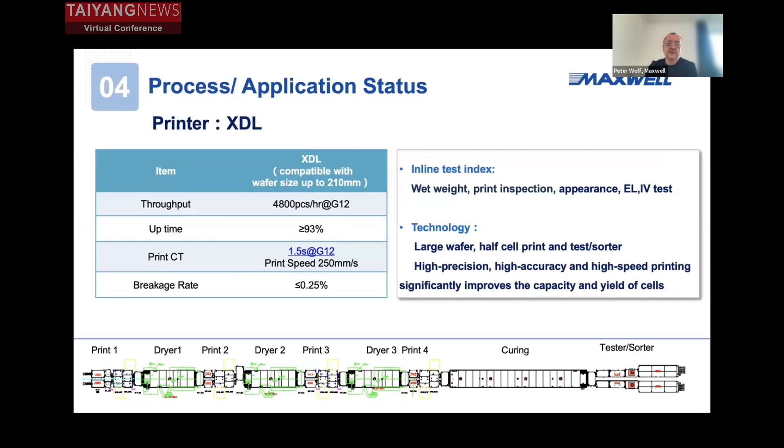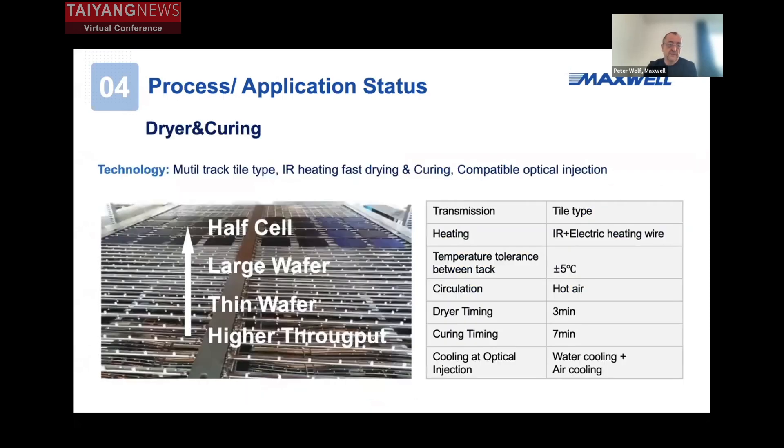We are still using screen printing for the metallization process. The metallization process includes all the half-cut printing, a step of hydrogenation with LED treatment, and a curing oven — what you need to do the metallization process. HJT is a low-temperature process, so to make sure all the low-temperature processes are in order, we developed our own curing dryer where we achieve curing times of seven minutes, which we see as sufficient for our technology.